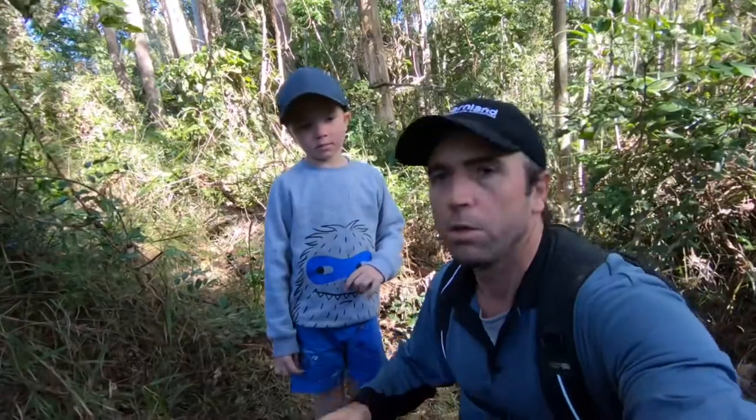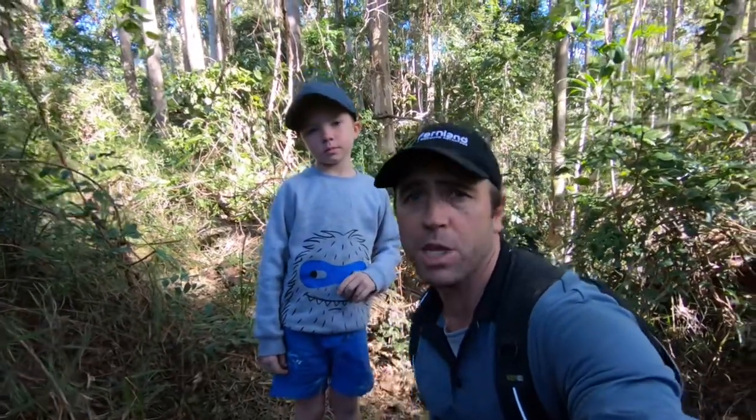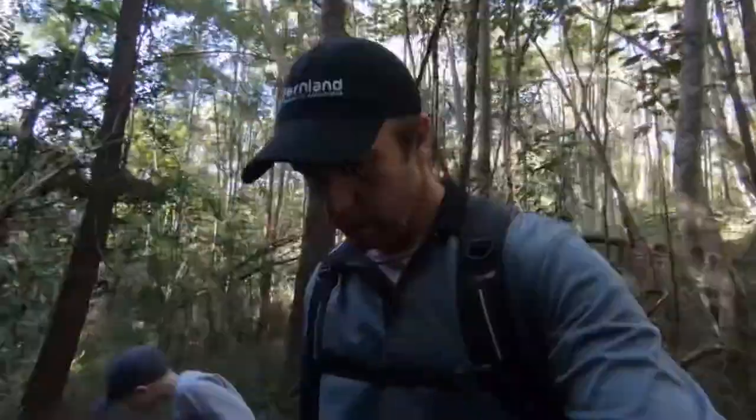Okay guys, here we are in Lake McDonald. We're about to hit the wilderness, about to go deep into the forest. Let's see what we can discover — let's go, come on Blakey, let's do this.